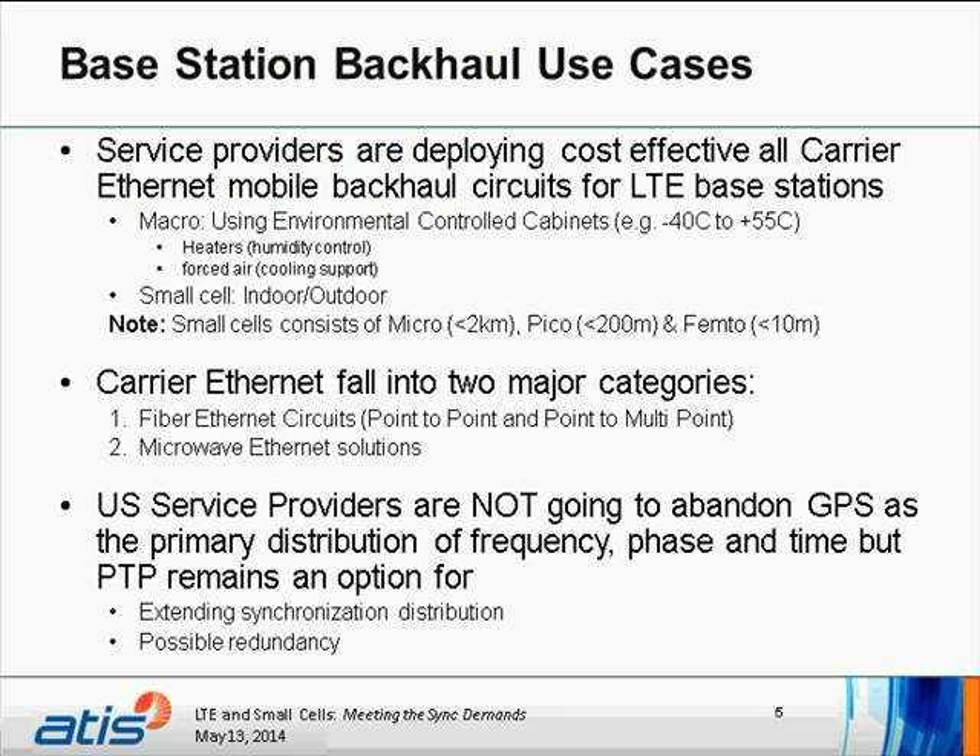United States service providers are not going to abandon GPS as the primary distribution of frequency, phase, and time, but PTP — precision timing protocol — remains an option. Extending synchronization distribution at the edge, potentially even in-building, and possibly as redundancy for GPS.